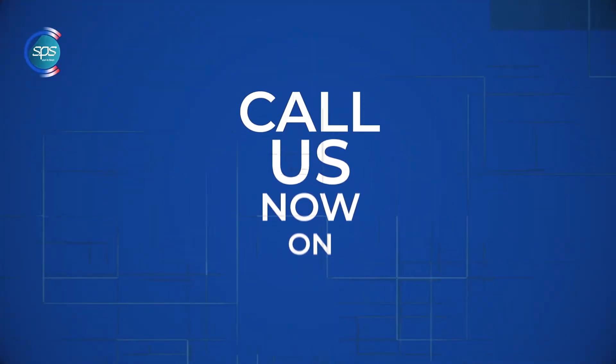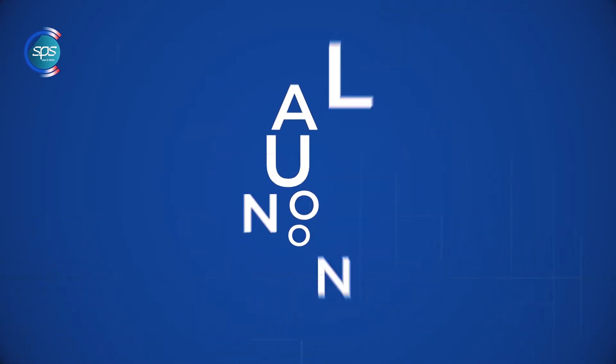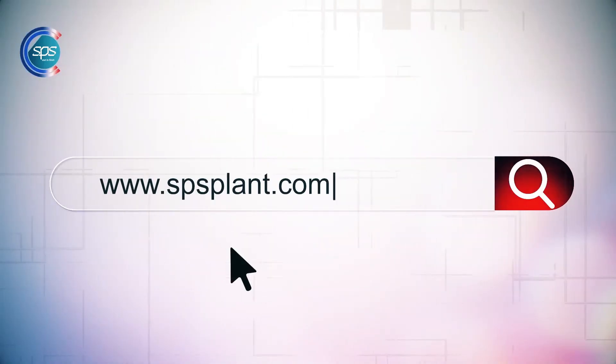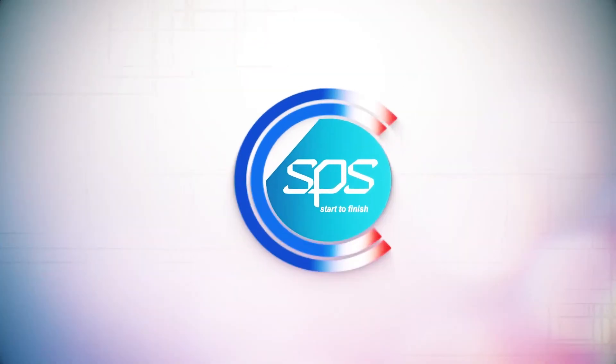Call us now to help you with a realistic assessment at 012-001-4999 or email us at sbsplant.com. We'll see you next time.